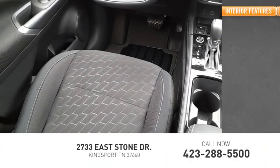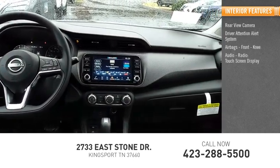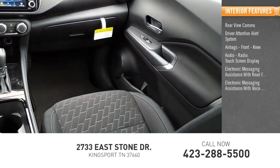Inside you'll find a rear view camera, driver attention alert system, airbags, front knee airbag, audio radio, touchscreen display, electronic messaging assistance with read function, and electronic messaging assistance with voice recognition.